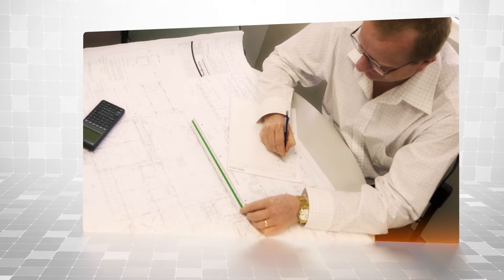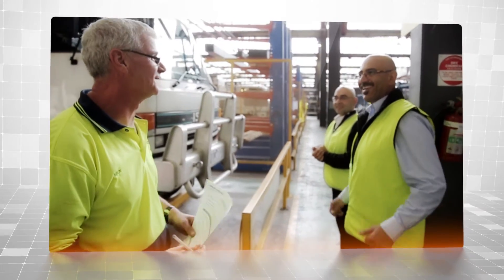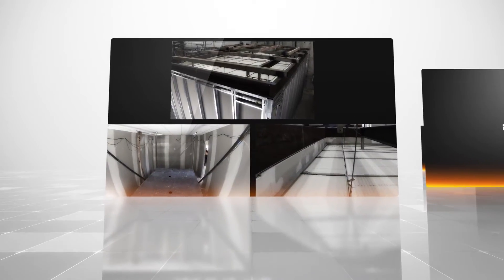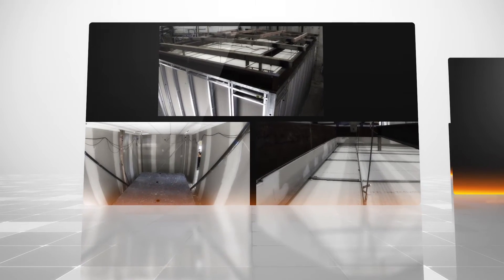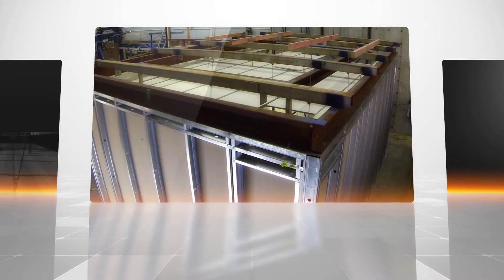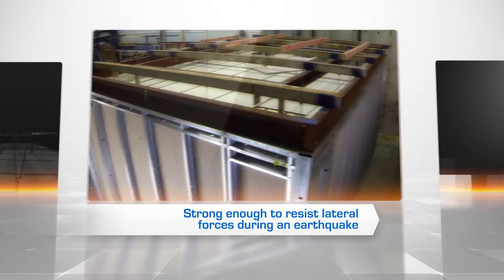Our designs are informed by research into the latest seismic developments and an all-inclusive testing program. Component testing was conducted at Rondo's head office to determine critical loads and behaviour of our systems. Full-scale system testing was then completed in New Zealand with the help of seismic engineers and the brand's Shake Table facility.